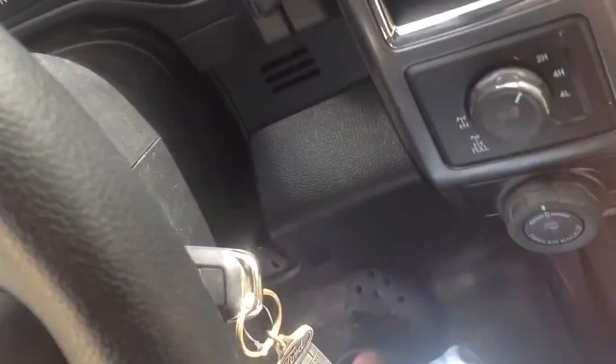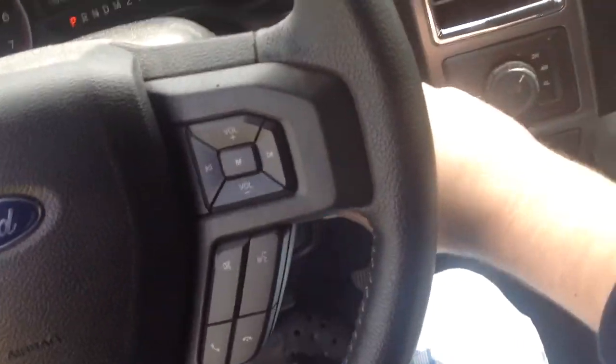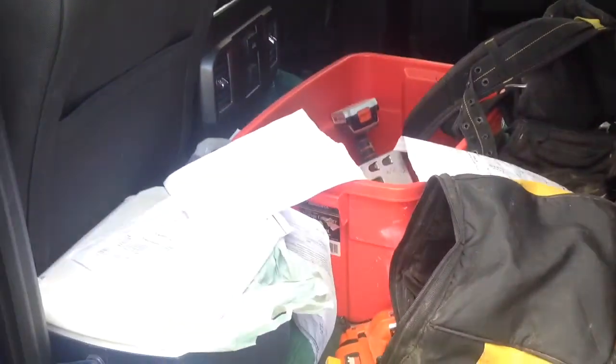So we're going to go ahead and shut her down, and we'll check out a few features. Here's the backseat of the F-150 — lots of back space over here. Awesome.